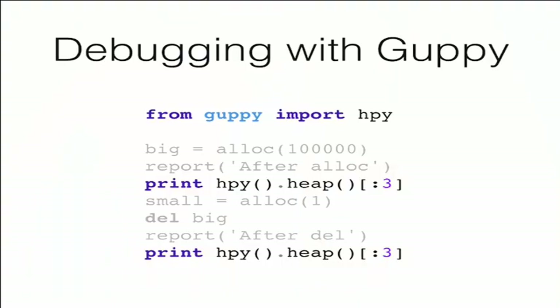So how does guppy work — or rather heapy, the only piece I used? You import heapy from guppy, then request a snapshot of your heap. It's kind of an overloaded list, so you can also slice on it. When you print it, it displays a nice overview of what's happening in your program. I introduced this into my small case study to see what is happening and if I'm sane or not.